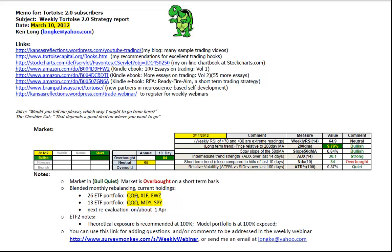The 26 ETF portfolio was holding the Q's, financials and Brazil. The 13 ETF portfolio holds the Q's, US mid caps, and US large caps, with the next reevaluation of both portfolios due on or about April 1. The ETF2 weekly rebalancing theoretical exposure remains at 100%, model portfolios at 100%, no change to the holdings — the stops are to be adjusted upwards.